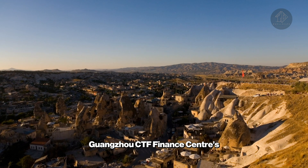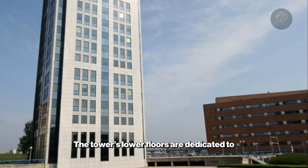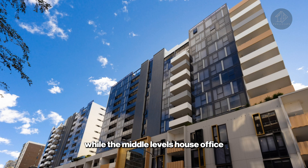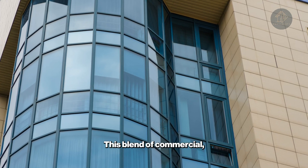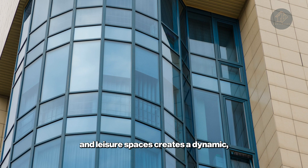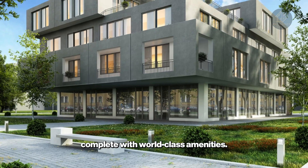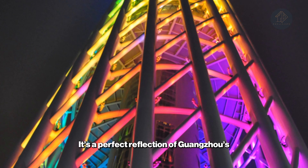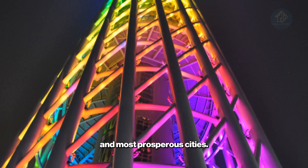Guangzhou CTF Finance Center's multifunctional design makes it a vibrant urban hub. The tower's lower floors are dedicated to high-end retail, while the middle levels house office spaces and luxury residences. This blend of commercial, residential, and leisure spaces creates a dynamic, self-contained vertical city, complete with world-class amenities. It's a perfect reflection of Guangzhou's position as one of China's fastest-growing and most prosperous cities.